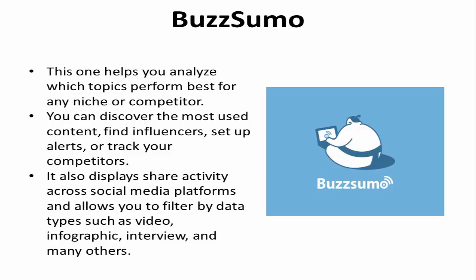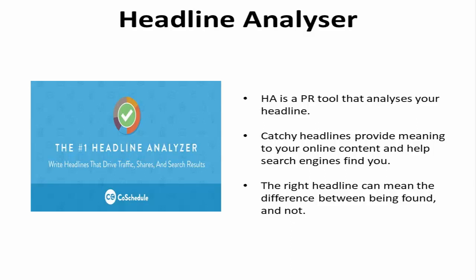Headline Analyzer. Headline Analyzer is a PR tool that does just that — analyze your headline. Catchy headlines provide meaning to your online content and help search engines find you. The right headline can mean the difference between being found and not.